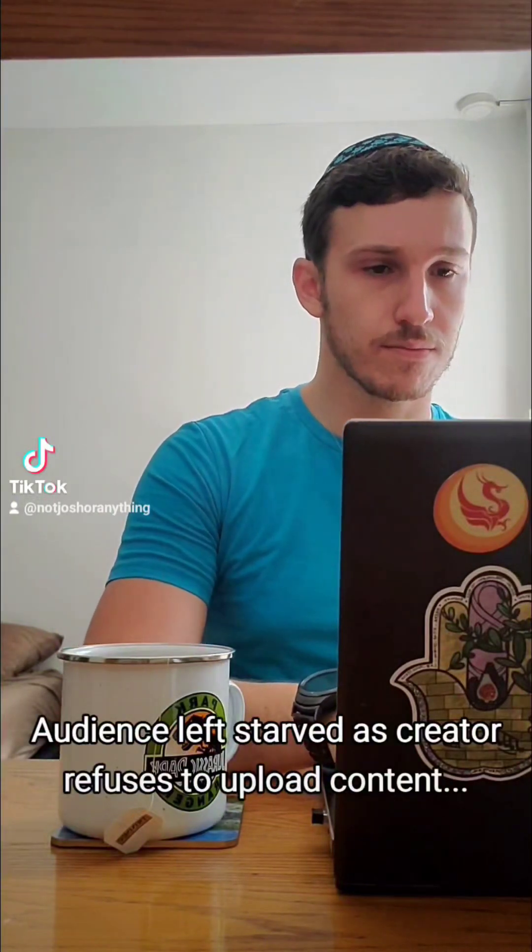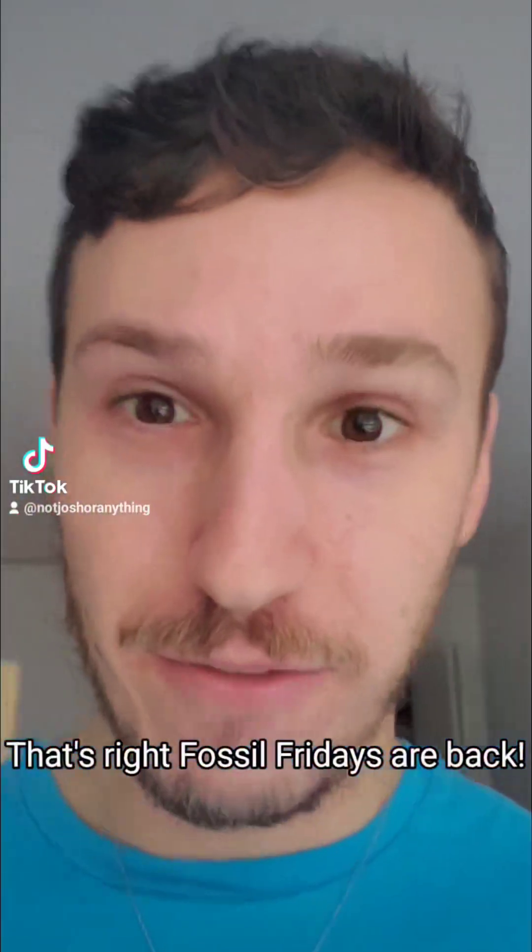Audience left starved as creator refuses to upload content. That's right, Falso Fridays are back.